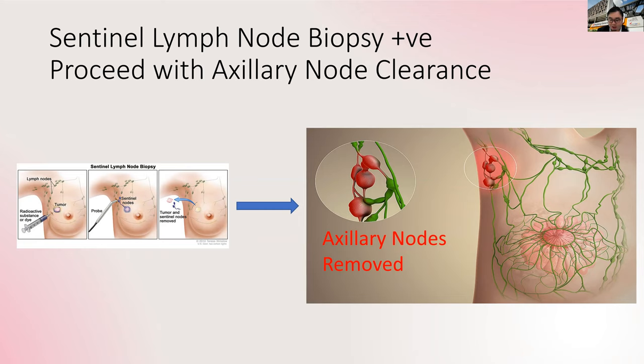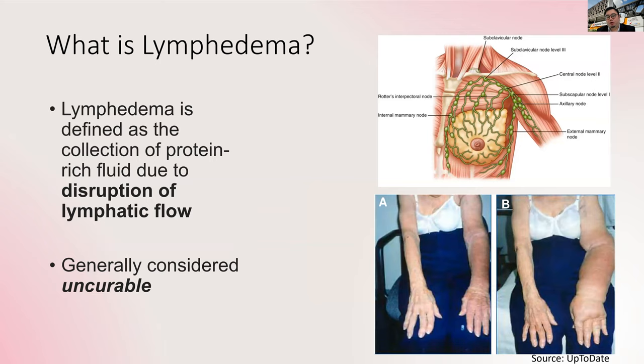There's less risk of spread of cancer after clearance. However, because we clear all these lymph nodes in the armpit, there's always a risk of what we call lymphedema. Lymphedema is defined as a collection of protein-rich fluid due to the disruption of lymphatic flow, and this disruption is what happens when we have to clear the lymph nodes in the armpit.